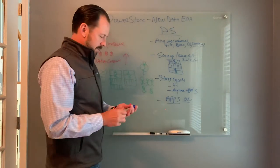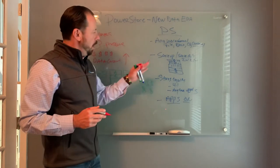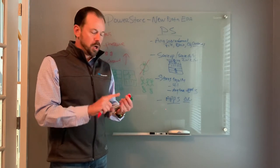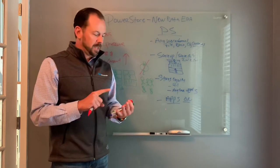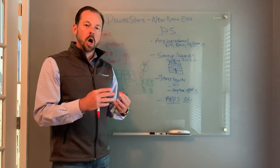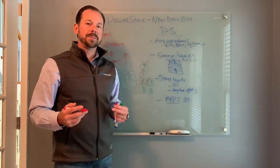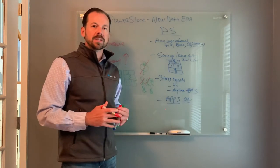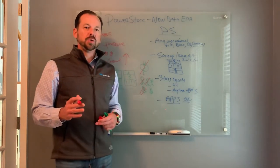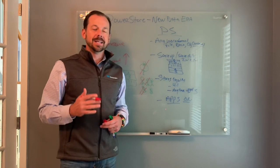So what does this mean? You have the ability to dramatically cut time, because on PowerStore we use artificial intelligence and machine learning to manage the array for you. No more managing hotspots, no more figuring out where workloads live, no more scaling with downtime, no more tech refreshes — all handled in a container-based OS on the array. You have the ability to decrease your FTE count on how many people are required to manage storage, and it drives cost out of the business. In a 2U two-node appliance, you can scale up to 20 petabytes of effective capacity in a single cluster.